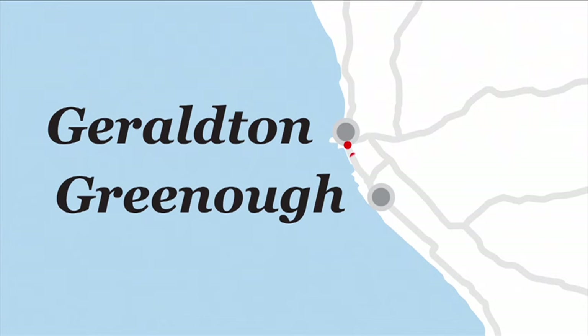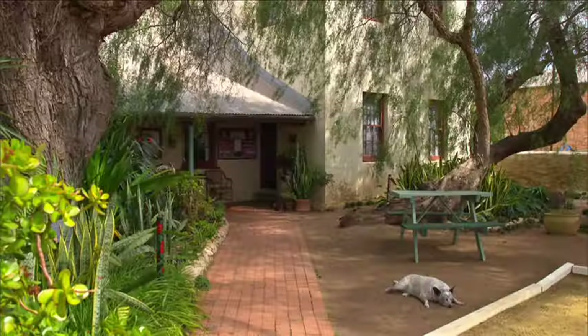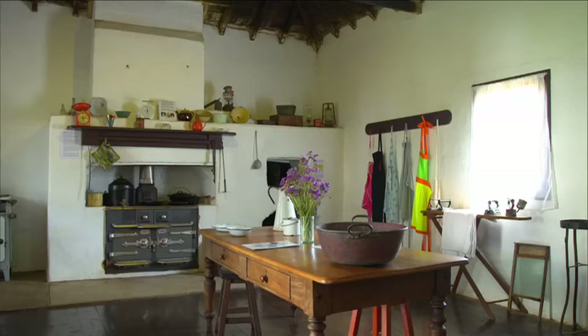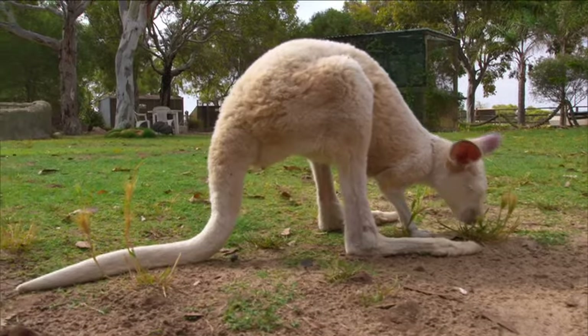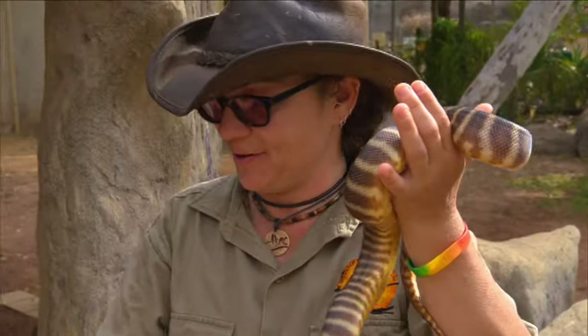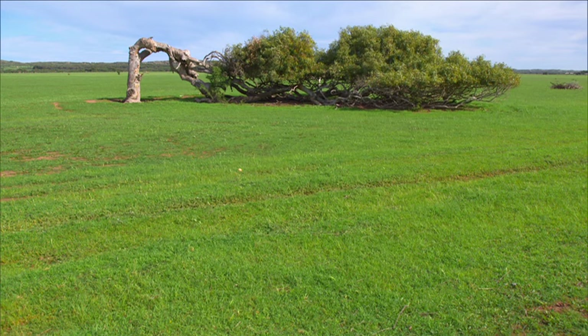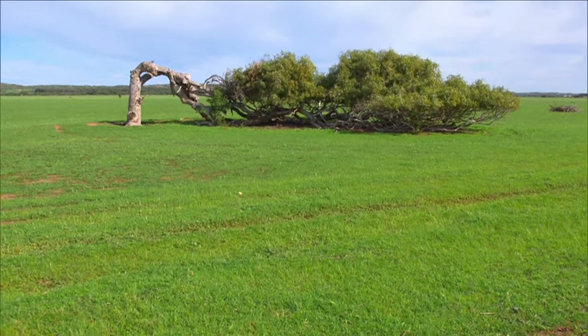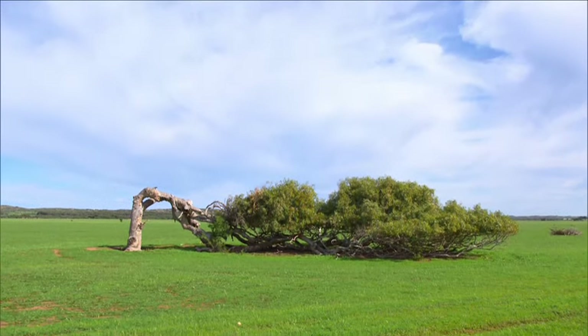Just a 20-minute drive south of Geraldton is the town of Greenough. Step back in time and explore this historic settlement with buildings dating back to the 1860s, or get up close with Australian wildlife at the Greenough Wildlife and Bird Park. The leaning trees of Greenough have become an icon for the area — their horizontal trunks, formed due to the strong, steady winds of the region, create what seems to be something from another world.